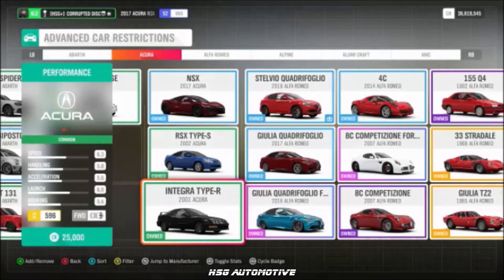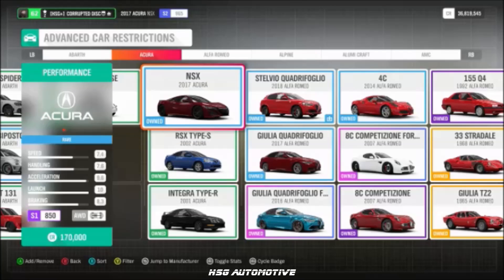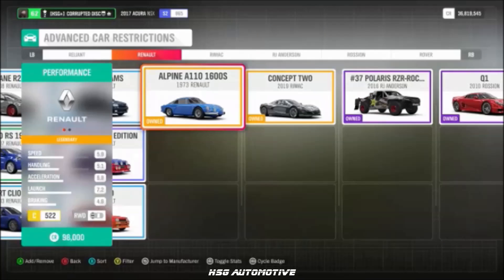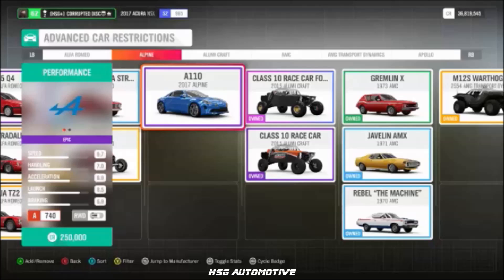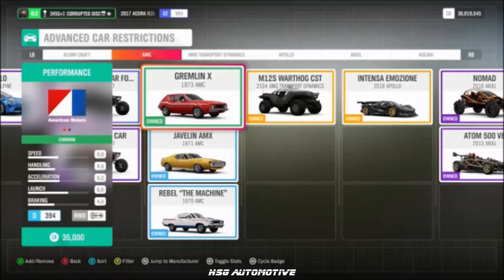The Acura Integra Type R, RSX Type S, and 2017 NSX. Moving from the Renault dealership to the Alpine dealership, we have the '73 Alpine A110 as well as the 2017 A110. From Lumicraft, we have the Class 10 race car, and from AMC, the Gremlin X.